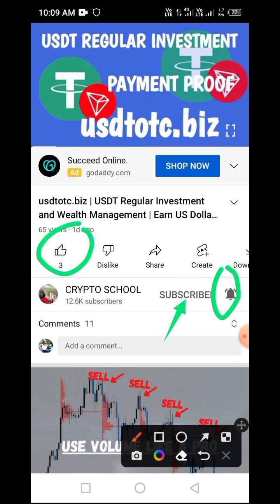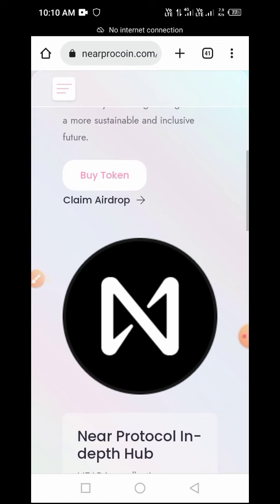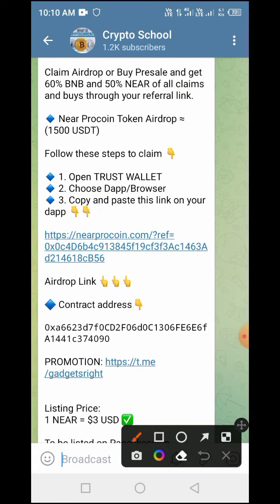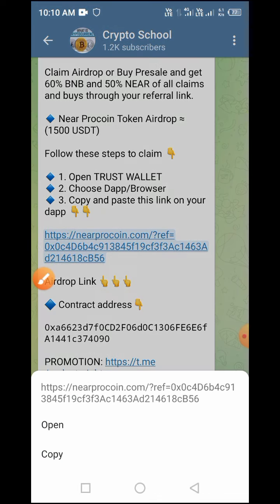Now let's continue with the video process. In order to claim this token in airdrop as well as buy in pre-sale, all you have to do is copy the airdrop link in this video. It will take you straight to our Telegram channel. On our Telegram channel, locate this particular link, then tap and hold for a few seconds to copy it.